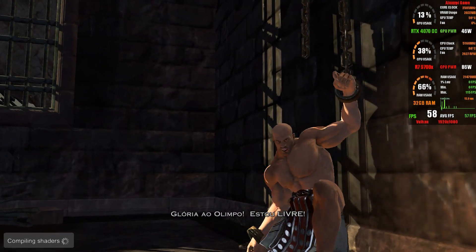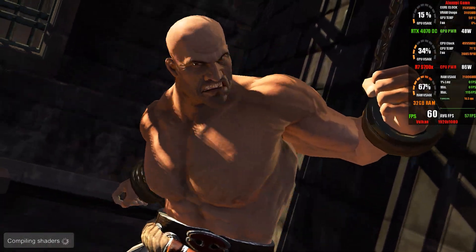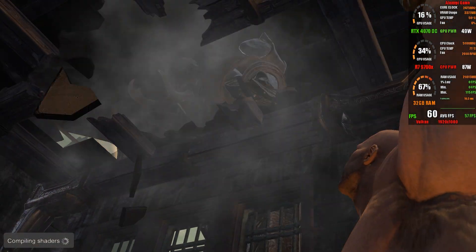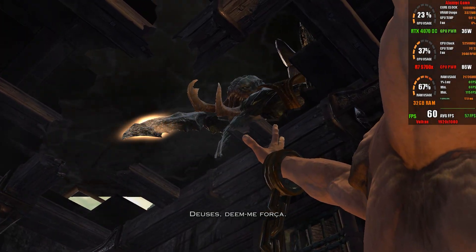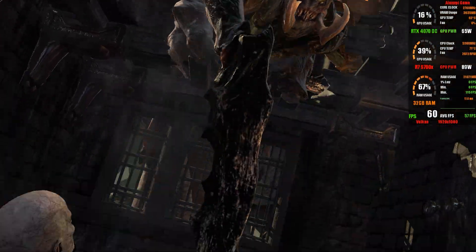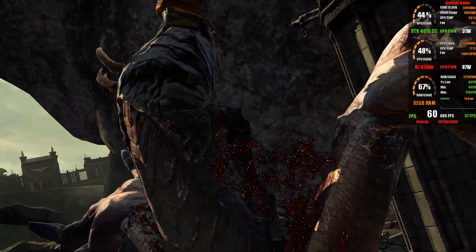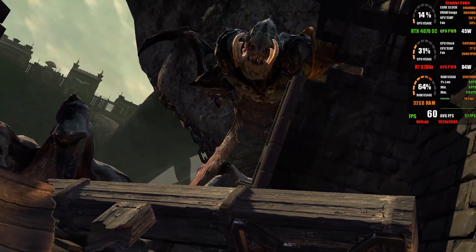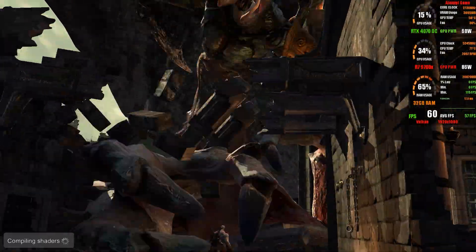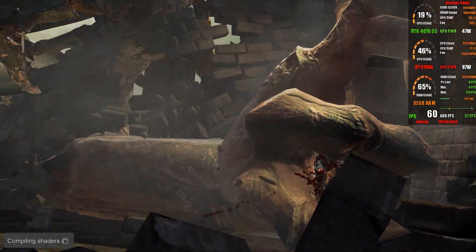Another emulator that appeared less throughout the year but still delivered real improvements in testing was RPCS3. In some games I saw performance increases of up to 25%. In the game shown in the background, for example, at the beginning of the year I could only reach around 25 FPS, while now it stays at 60 FPS most of the time — even with a high-end PC using an AM5 processor and DDR5 RAM, this game used to be tough to handle. Some might say RPCS3 is still far from perfect since many PlayStation 3 exclusives still don't run properly, but considering the complex engineering Sony created back then, reaching the current level of compatibility is already a massive achievement.